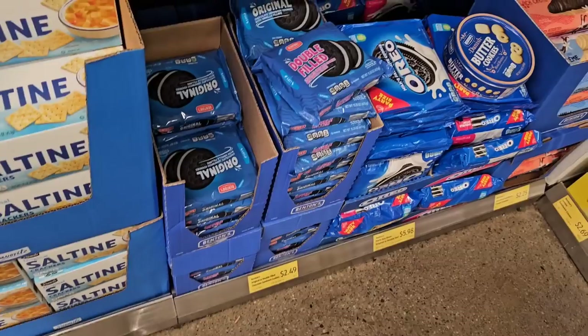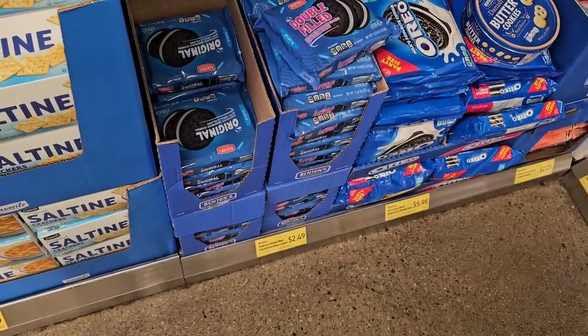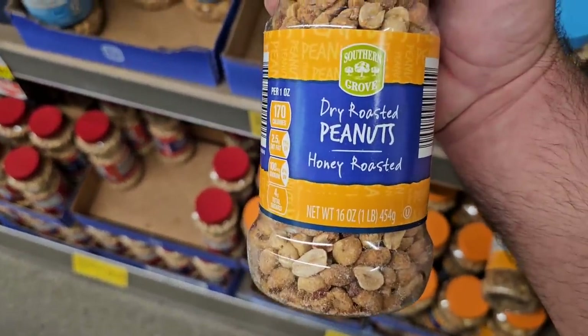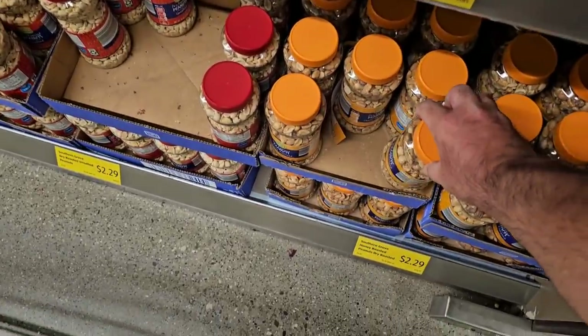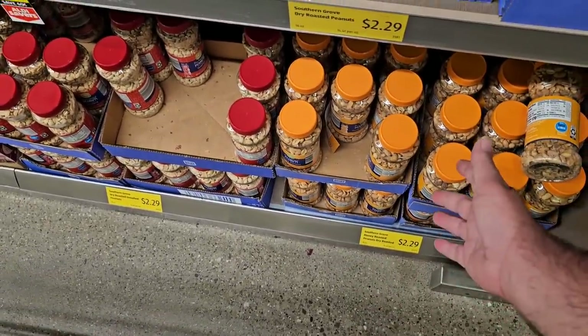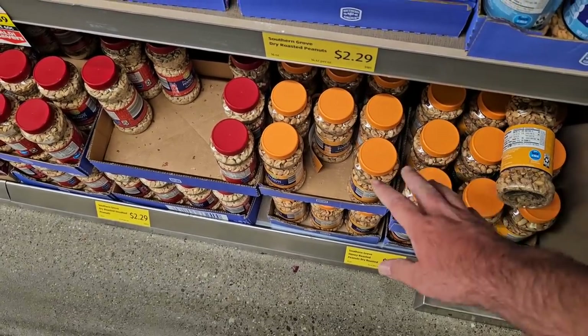$2.49 now for the Benton style Oreo cookies — sort of $1.78 last year. Someone was asking about the Aldi honey roasted peanuts. They do have them here. They've always had them. We've seen them low here sometimes, but they are $2.29 now. I know they were $1.95 just a couple months ago. Everything's going up.